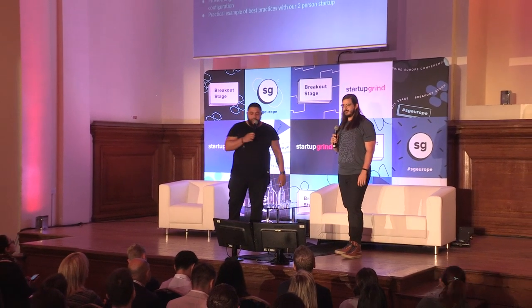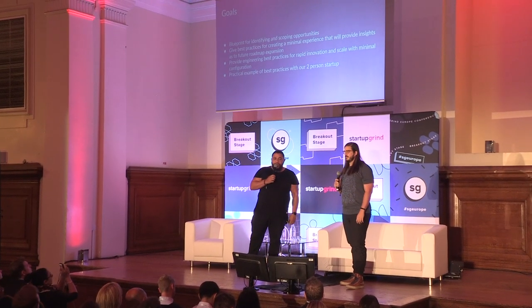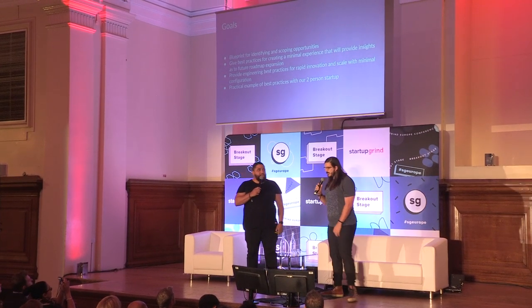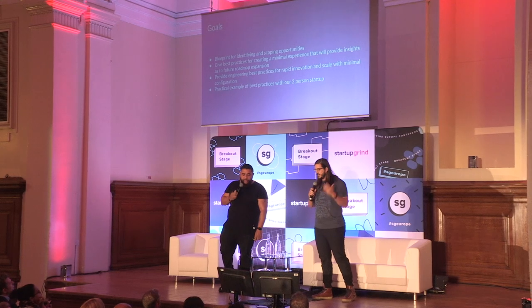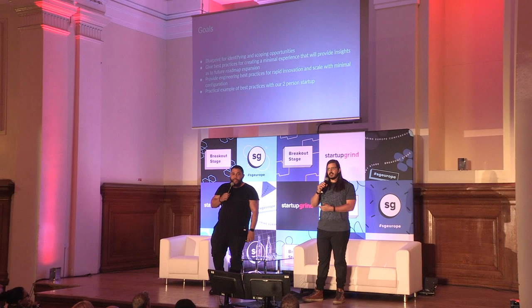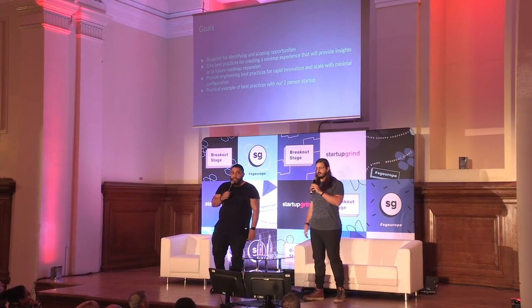In this talk, we're going to give you a blueprint for how to identify and scope your opportunities. We'll give you best practices for creating a minimal experience that provides a roadmap for future expansion. We'll look at engineering best practices for rapid innovation and minimal configuration. And then in the spirit of startup grind, we're actually going to start up a startup here on stage with a two-person product engineering team.